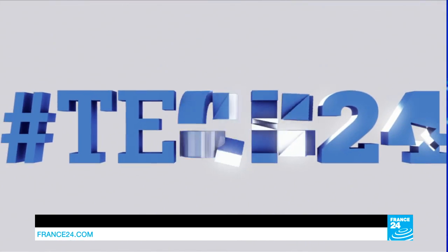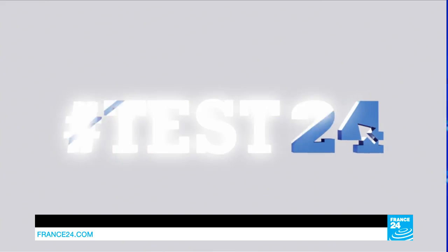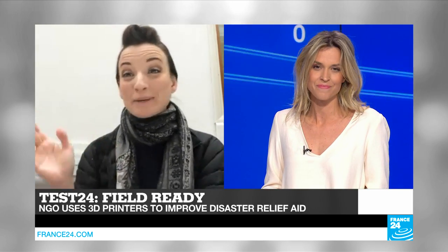We're going to move on now to Tech 24. FieldReady is a small NGO but it's helping to solve the world's greatest humanitarian challenges — by bringing 3D printers to disaster-stricken areas to help create much-needed supplies. For more on this, let's turn to FieldReady co-founder Dara Dotz in London. Thanks for joining us here on Tech 24.